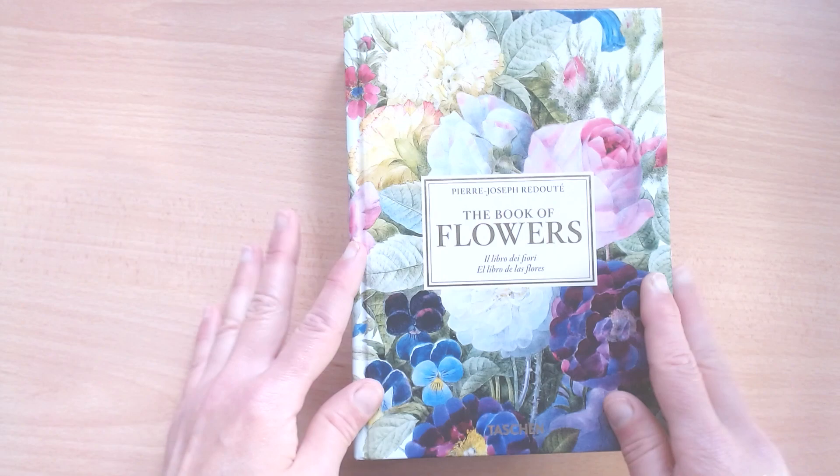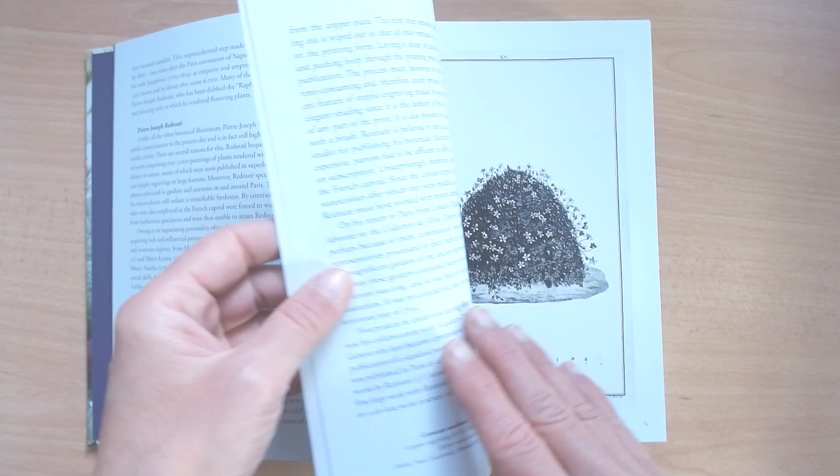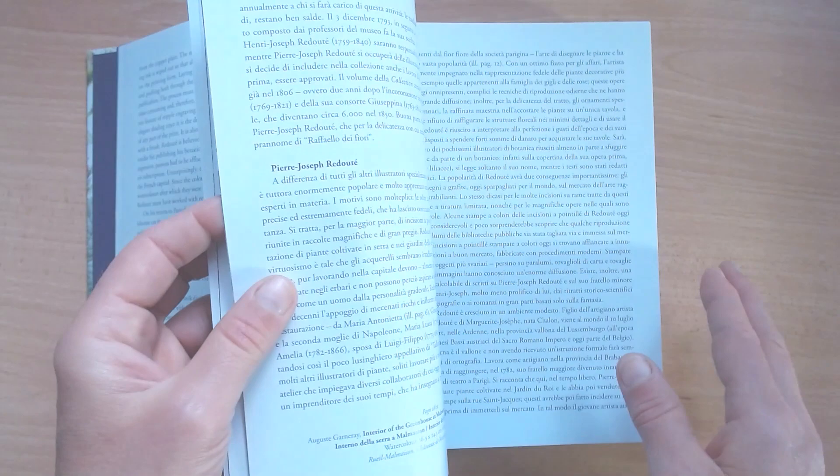For me, someone who loves all things floral, this book was an absolute treat for my eyes and my art. Pierre-Joseph Redouté, if you don't know him, was one of the greatest flower painters of all time.